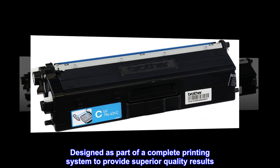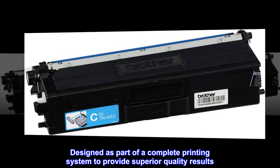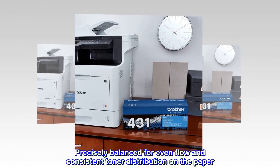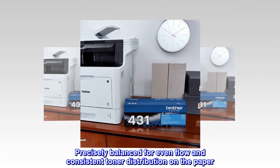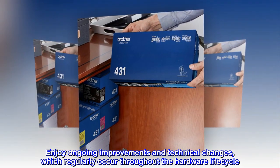Designed as part of a complete printing system to provide superior quality results. Precisely balanced for even flow and consistent toner distribution on the paper. Enjoy ongoing improvements and technical changes, which regularly occur throughout the hardware lifecycle.